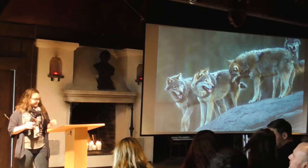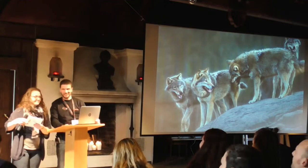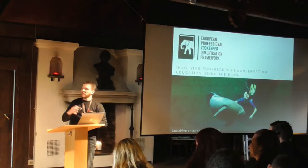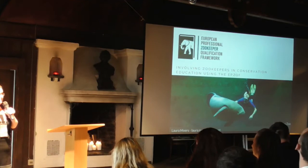Thank you very much. I don't think we have time for questions right now — maybe later. Laura, your turn. You can explain what you're going to talk about. I'm here to talk to you about involving zookeepers in conservation education using the EBSQF. This probably raises a few questions: why do I want to talk to you about zookeepers, what is an EBSQF, and why is there a photo of a manatee?